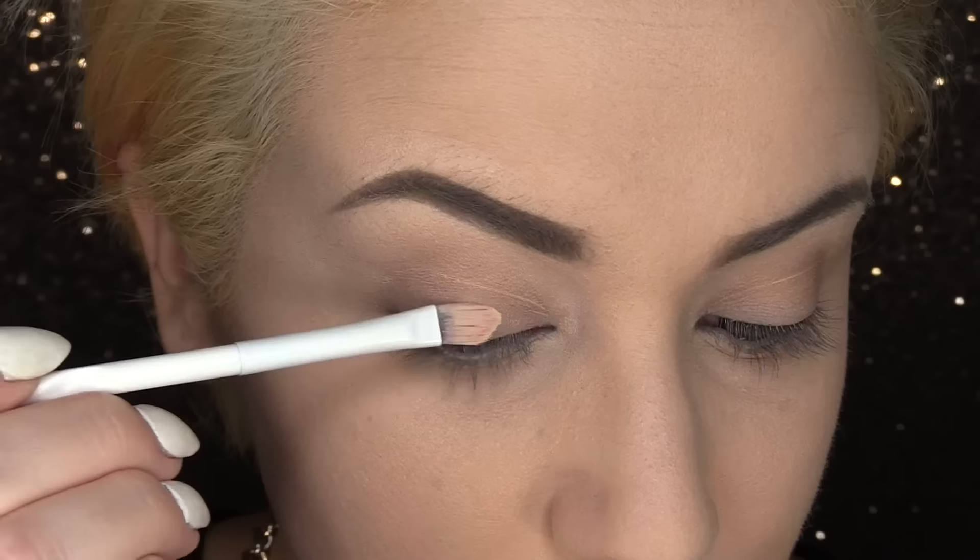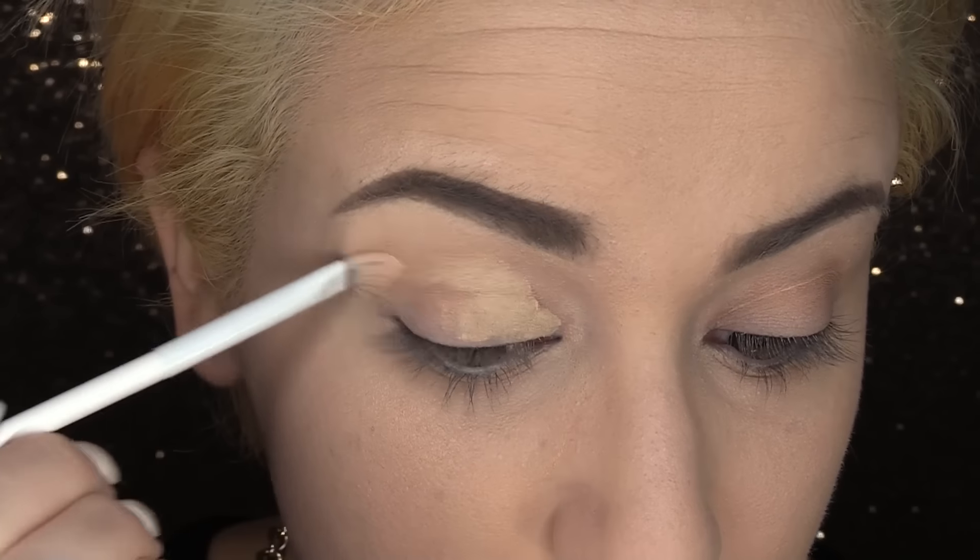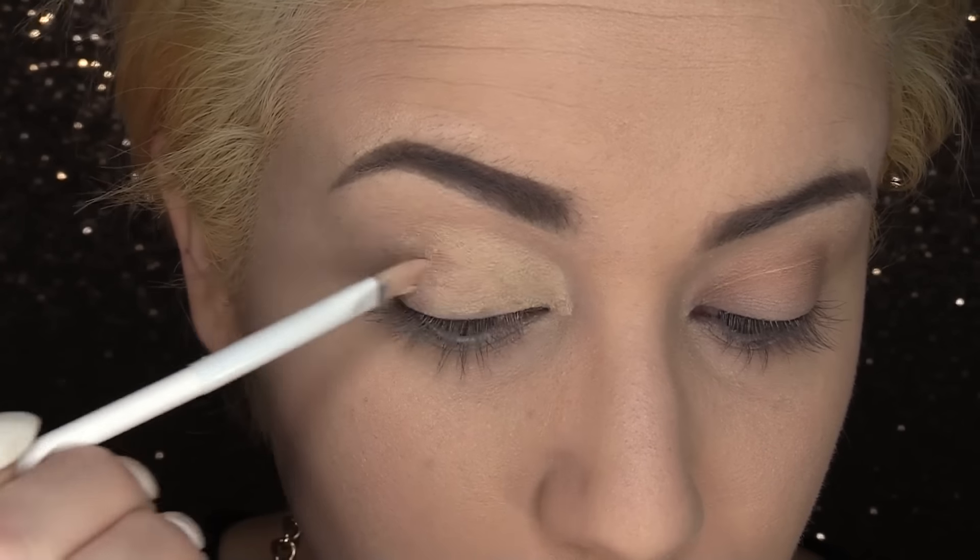We are going to need some base for our ocular balls today, and I'm going to be using my MAC Soft Ochre Paint Pot. I'm going to be slathering this all over my lid like butter.